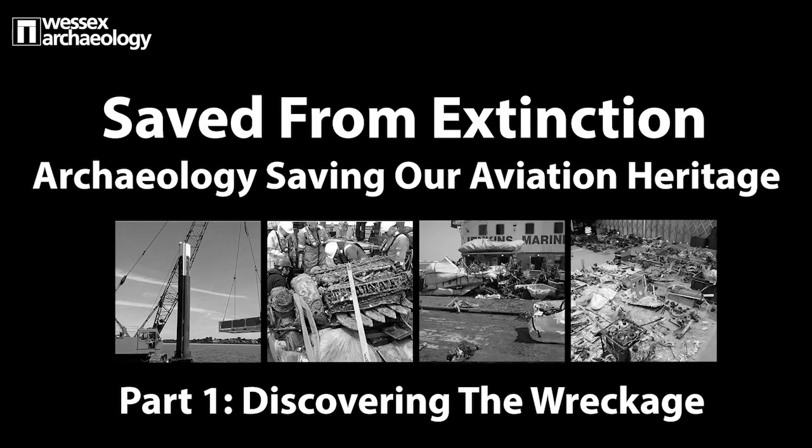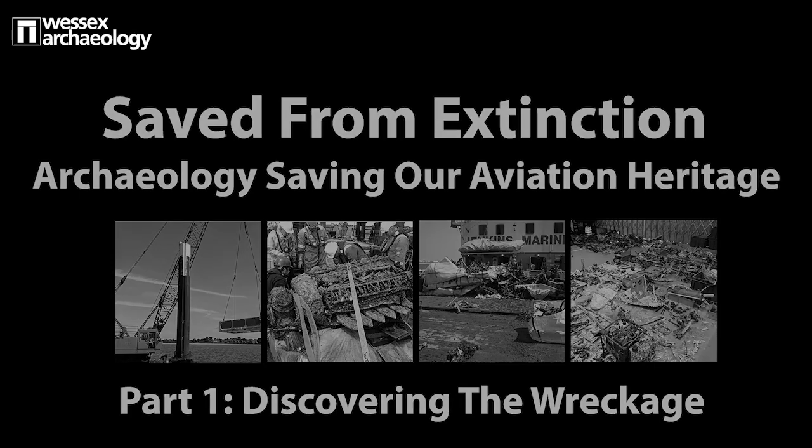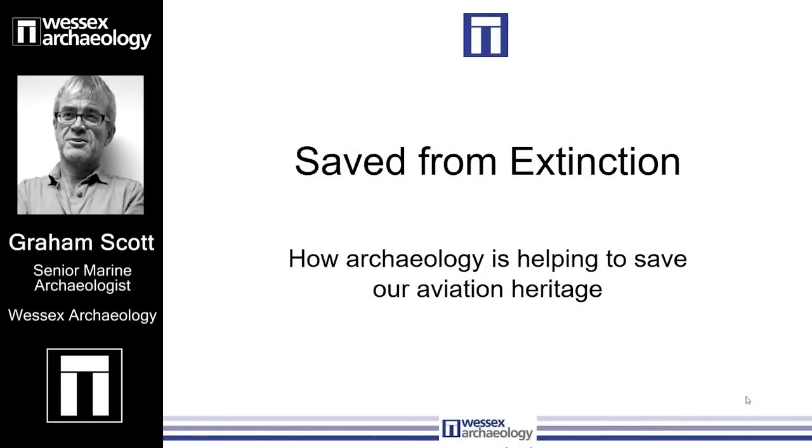Welcome to our heritage talk, Saved from Extinction, exploring how archaeology is saving our aviation heritage. Part one looks at discovering the wreckage with Graeme Scott, a senior marine archaeologist and our speaker.